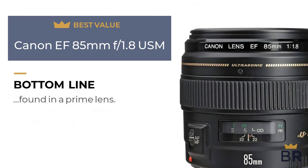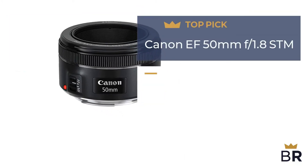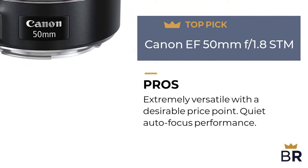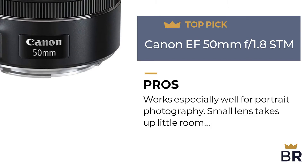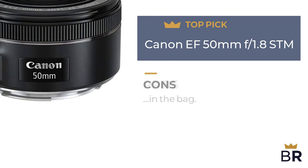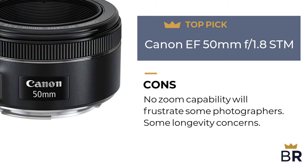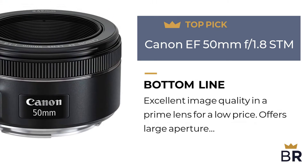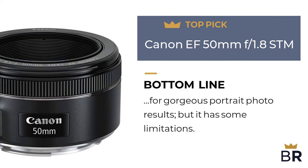The next Canon lens is our third top pick. Pros: extremely versatile with a desirable price point, quiet autofocus performance, works especially well for portrait photography, and small lens takes up little room in the bag. Cons: no zoom capability will frustrate some photographers, and there are some longevity concerns. Best Reviews bottom line: excellent image quality in a prime lens for a low price, offers large aperture for gorgeous portrait photo results, but it has some limitations.